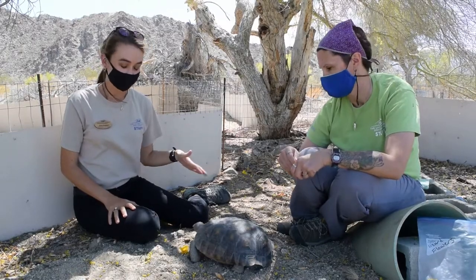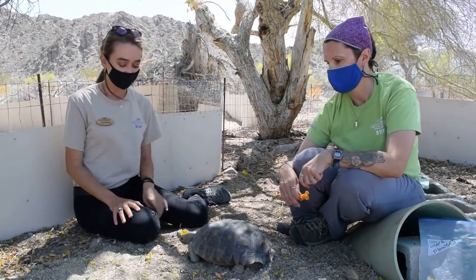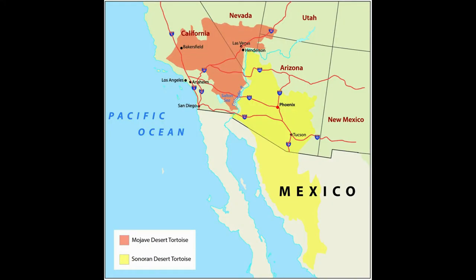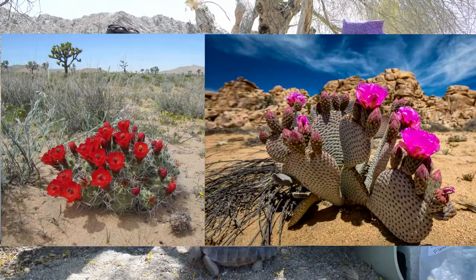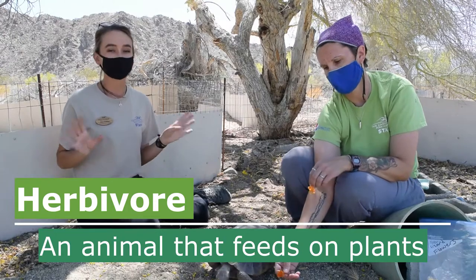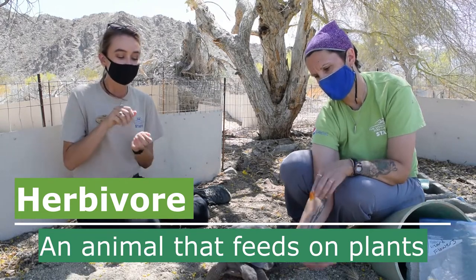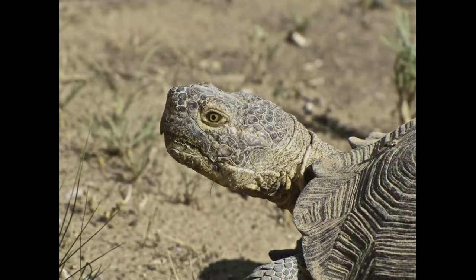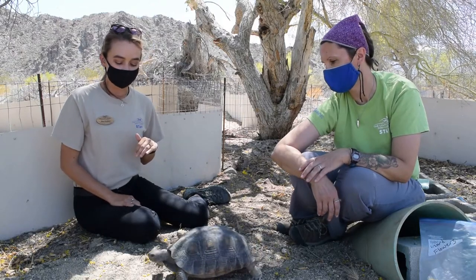The desert tortoise is a native species, meaning they live here and always have — they evolved in this ecosystem and they belong here. The desert tortoise lives in the Mojave and the Sonoran Desert. While living in the desert, they eat a plant-based diet — things like flowers or cactus pads. This makes the desert tortoise a herbivore, meaning they only eat plants, not animals or bugs. You can see Frank here munching on some flowers — he really loves those. He actually has a very sharp mouth, kind of like a beak, that can chomp through thick cactus.